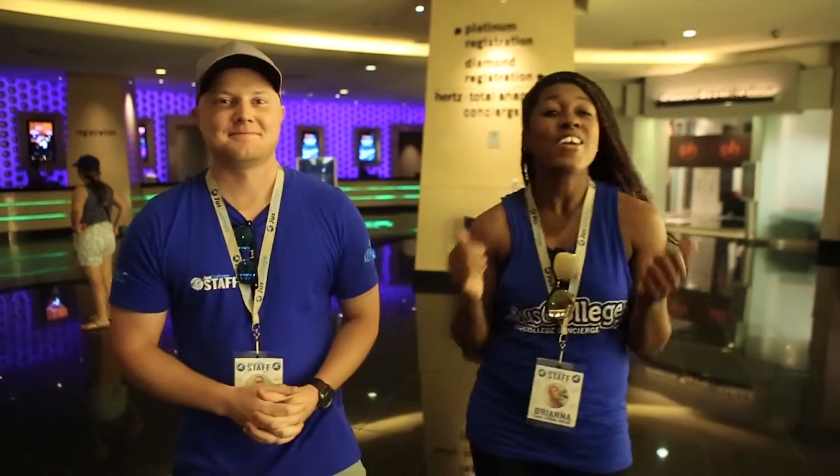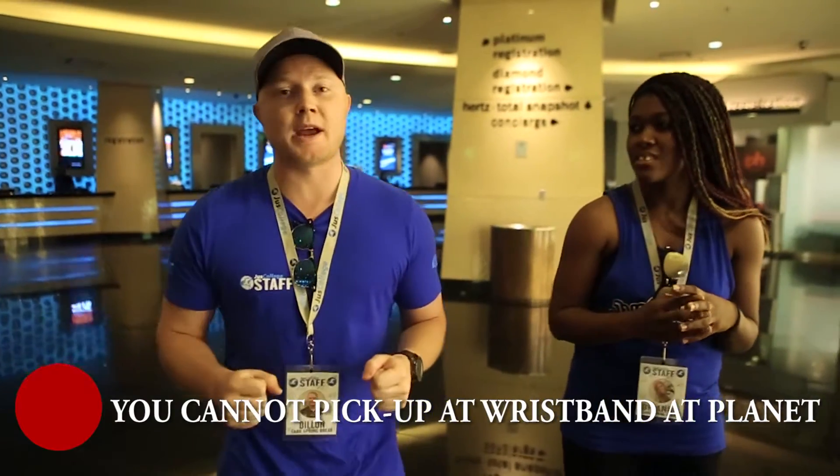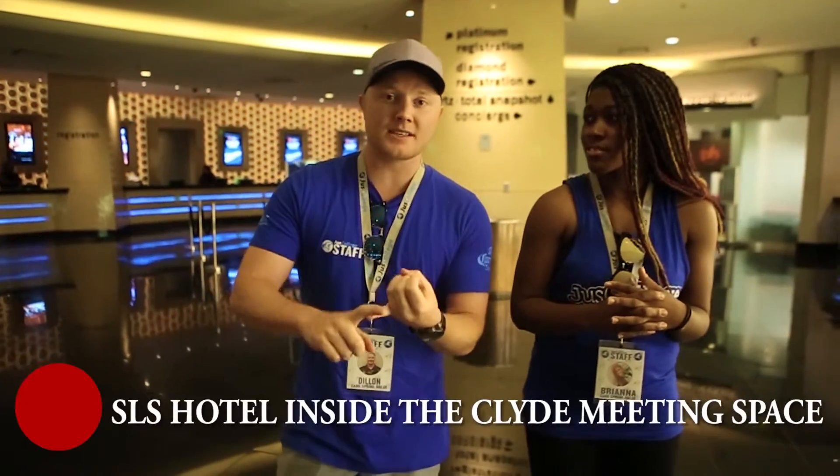Hello everyone, my name is Brianna and I'm Dylan, and we have some very exciting updates for you guys for EDC 2016 this weekend. Just to let you know, we are at the Planet Hollywood registration desk. Very important: you cannot pick up your shuttle wristband here. You need to pick it up at SLS, LINC, TROP, or PLAZA.